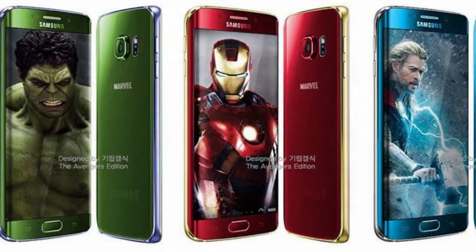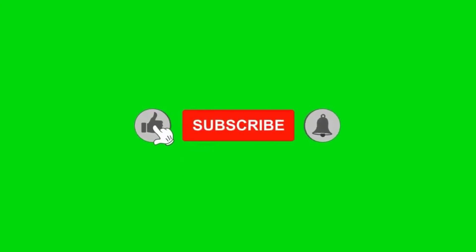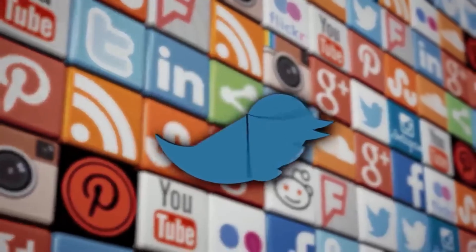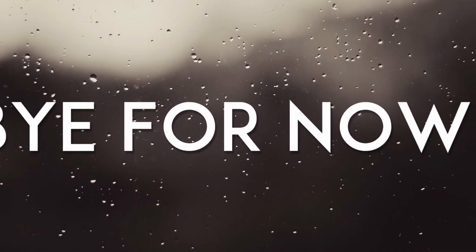After watching this video you now have a lot of information about these smartphones. We'll be back with more information and surprising content — so stay tuned, make sure to like and subscribe to our channel, and don't forget to press the bell icon so you're notified when a new video comes in. Bye for now!